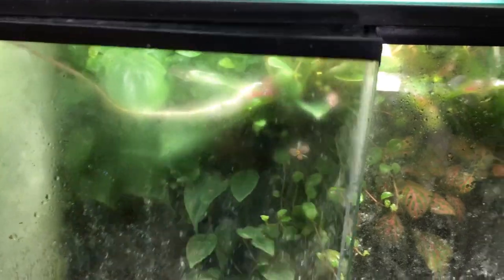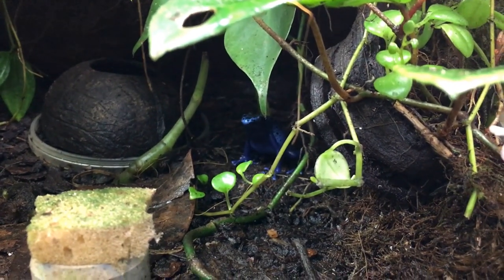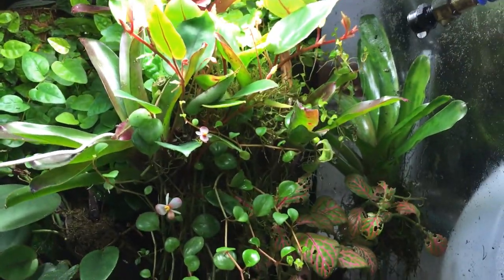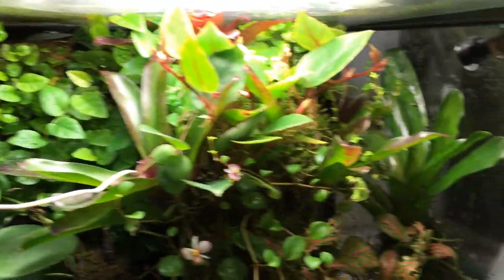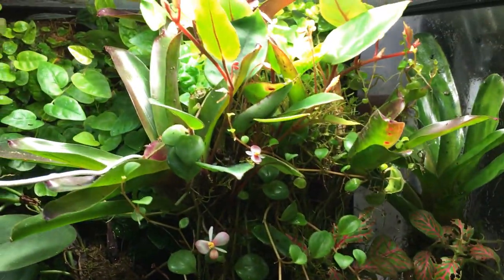Here we have two females of Tinctarius-Azureus. They are big ones. We have some flowers on this terrarium, which is very nice. Some Java moss too.